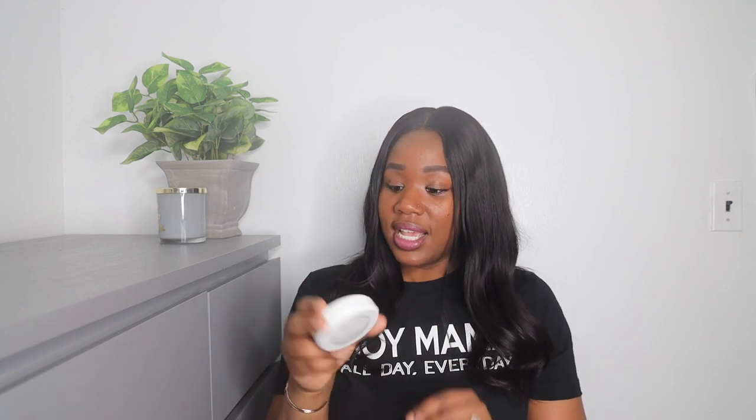You can use these anywhere that's dark and you need extra light — I advise you to get them. They come with adhesive so you can stick them to the wall, or you have the option to nail them to the wall as well.